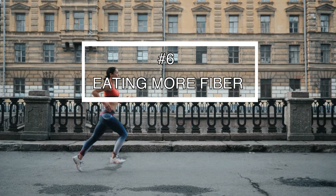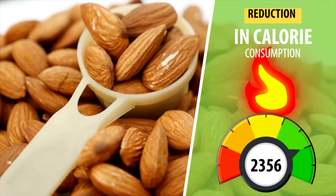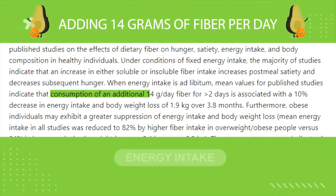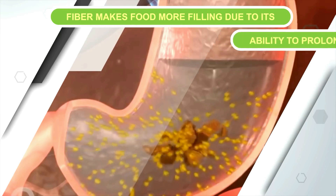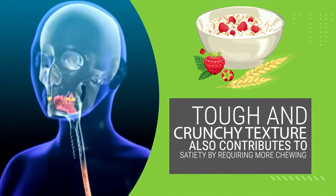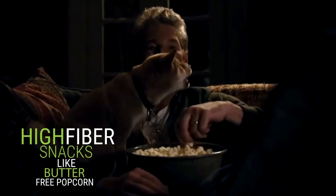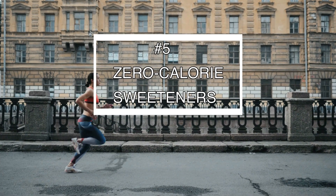Which brings us to number six: eating more fiber. An effective way to maintain a calorie deficit without feeling hungry is to include fiber because of its filling effect. Studies show adding 14 grams of fiber per day can decrease total daily energy intake by 10%. Fiber makes food more filling by prolonging the time that food stays in your stomach, and fiber-based foods typically have a tough and crunchy texture that contributes to satiety. Besides vegetables and fruits, there are low-calorie high-fiber snacks like butter-free popcorn, crunchy roasted chickpeas, and seaweed wraps.